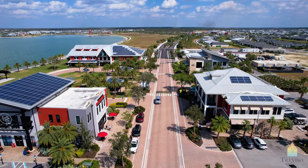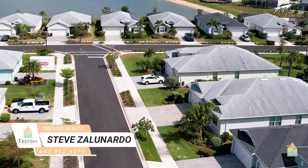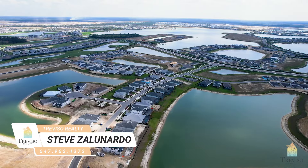If you guys have any questions, we're out in Babcock Ranch, looking to buy or sell property in the area. Trivisa Realty is ready to take on your business. You can always reach us at 647-962-4372.